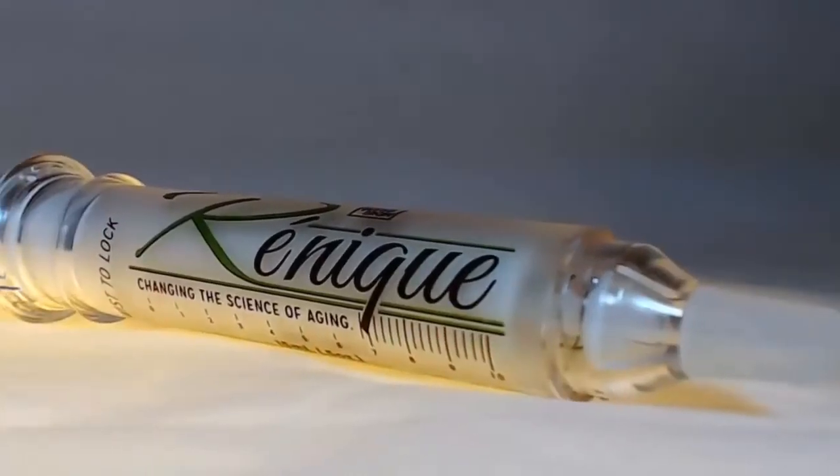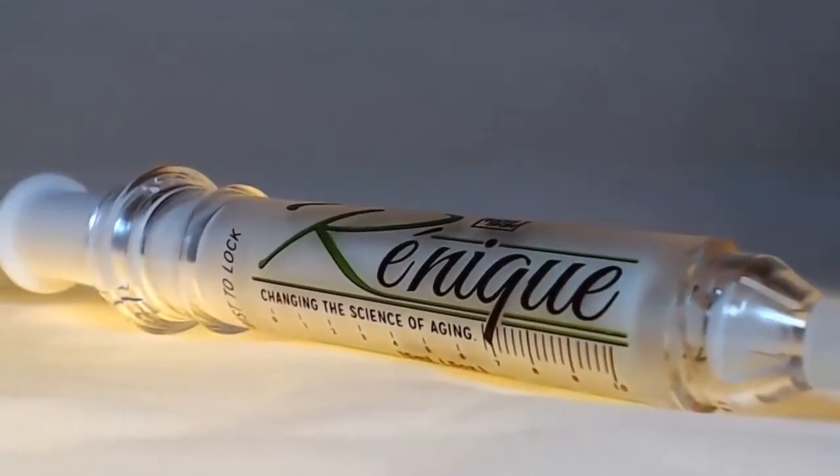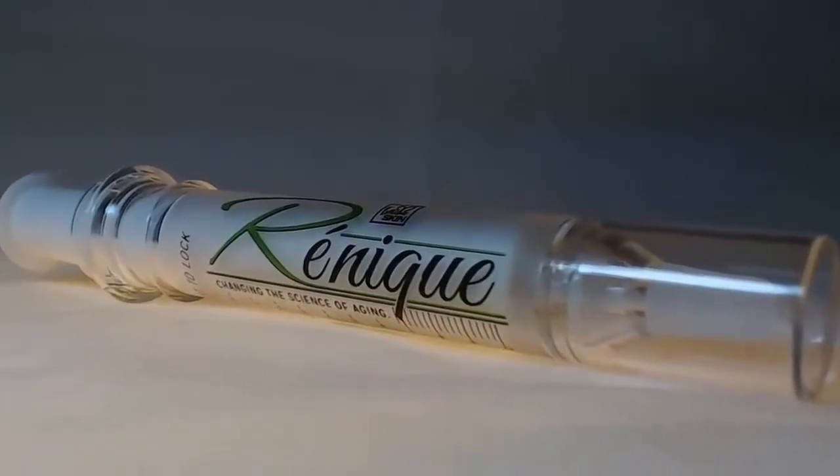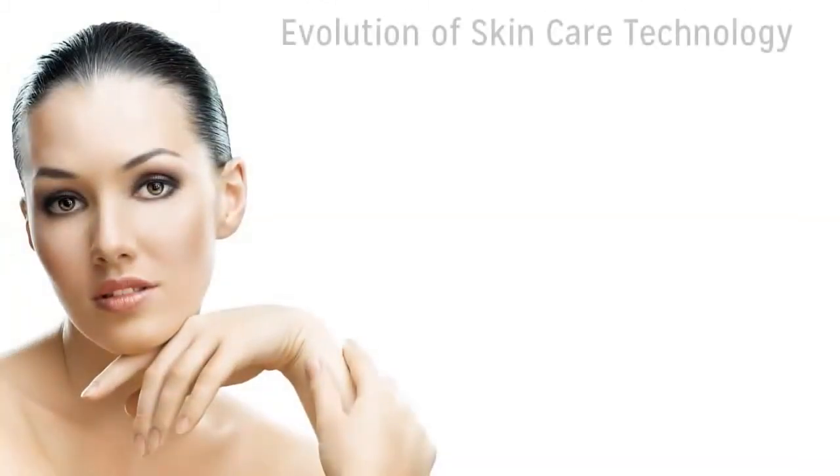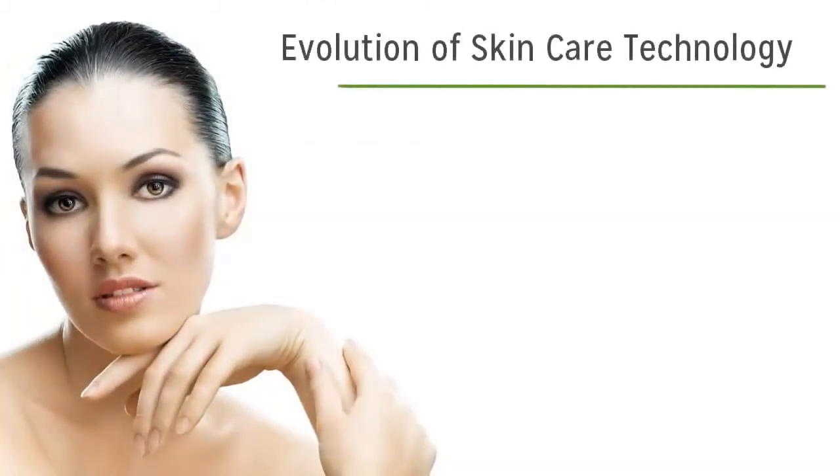Renique is quite simply the most advanced anti-aging skin care product on the market today, and in this video we're going to demonstrate what makes it so special. To fully appreciate the power of the active ingredients in Renique, let's start with a short history of the evolution of skin care technology.